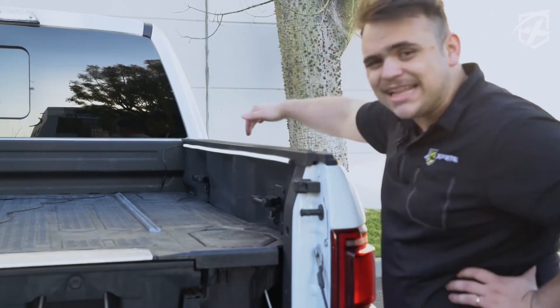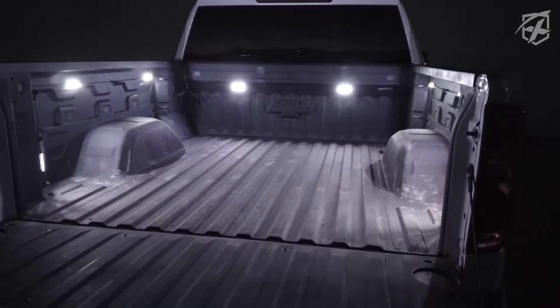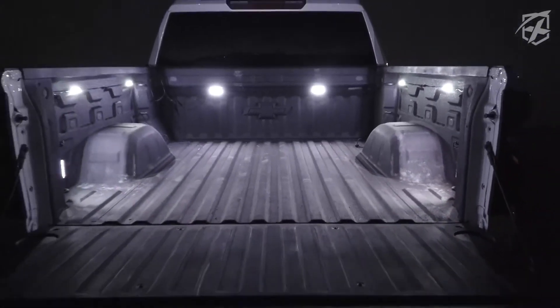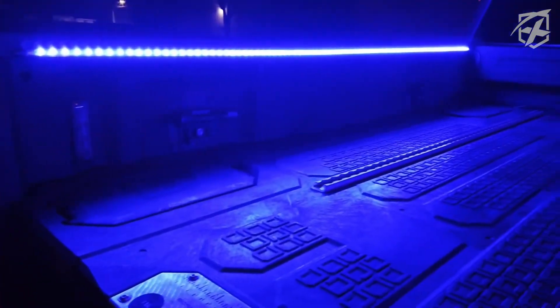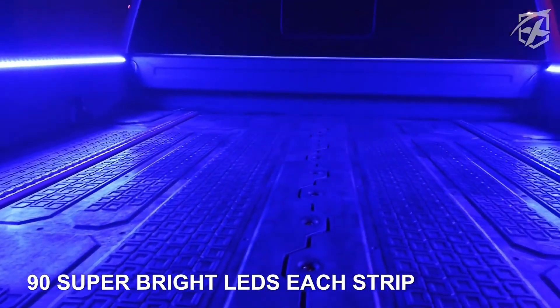If you have some spare money, think about this lighting system. The first option has a 1.5 meter cost of $27. It contains adhesive tape for simple installation and is packaged with 90 LEDs in a flexible rubber enclosure for practically any kind of vehicle, including trucks and RVs.